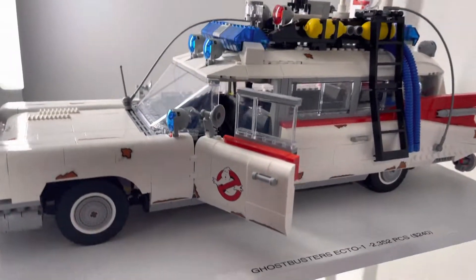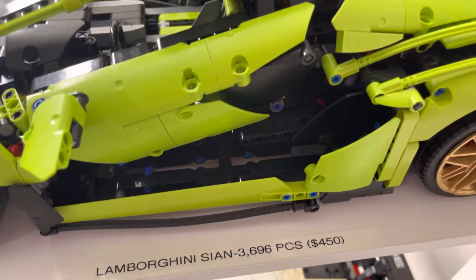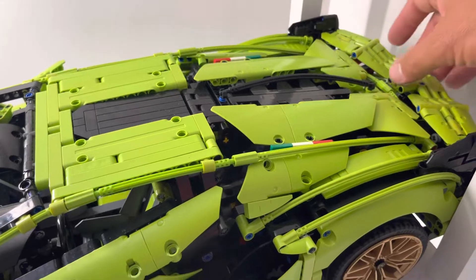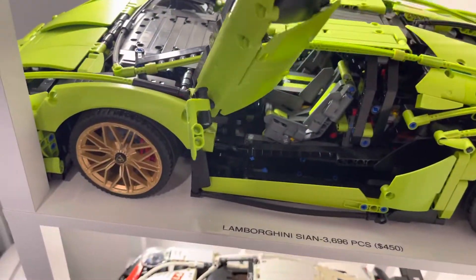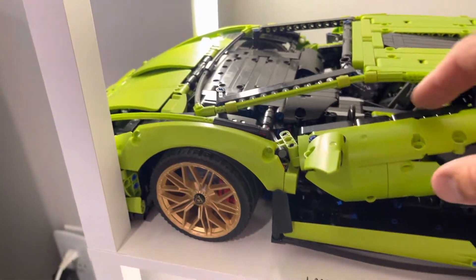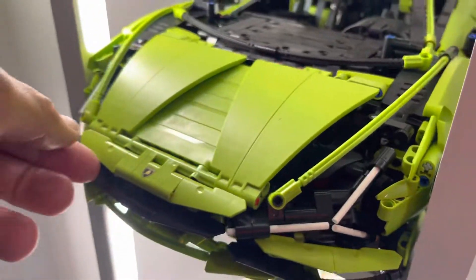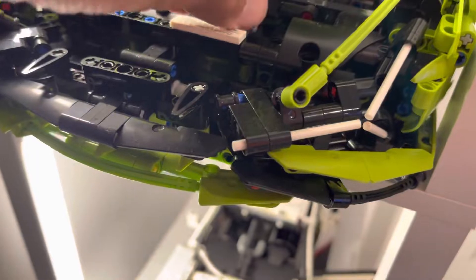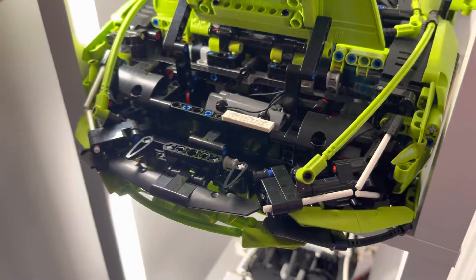Next up is the Lamborghini Cyan — 3,696 piece count, $450. The spoiler moves up and down. It's kind of tough for me to do it here, but the doors open up. Look inside — looks fantastic. Up front there's a compartment for a tote bag. Take it out — a cute little addition, a tote bag for your travels.